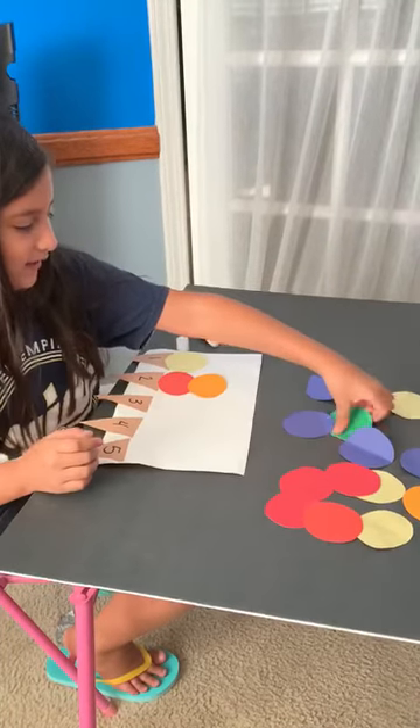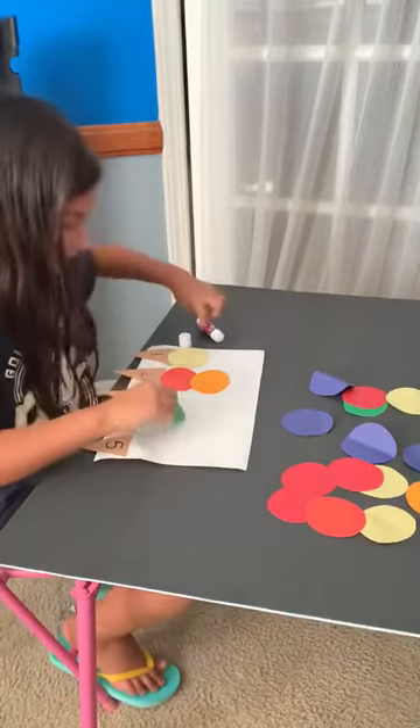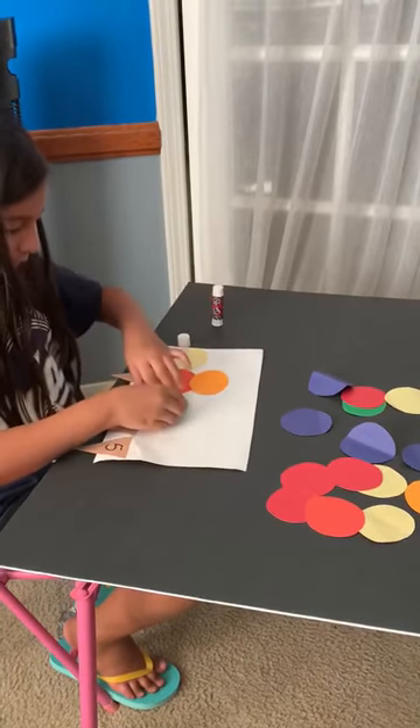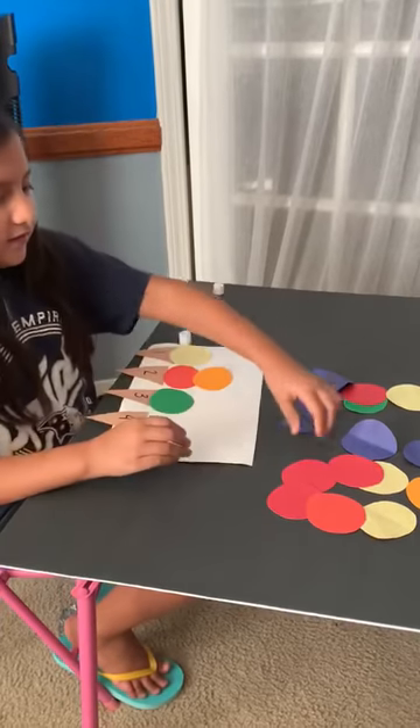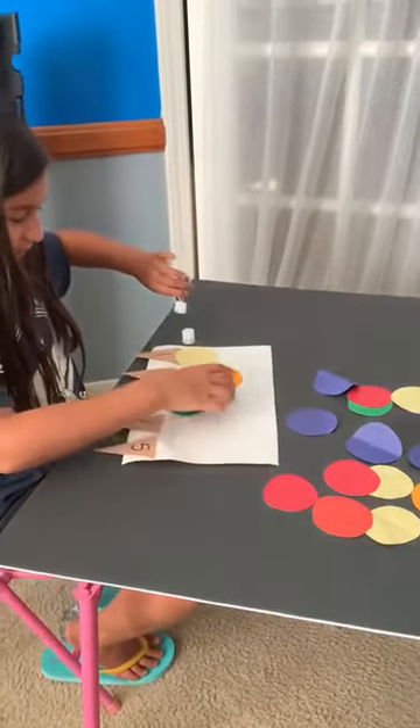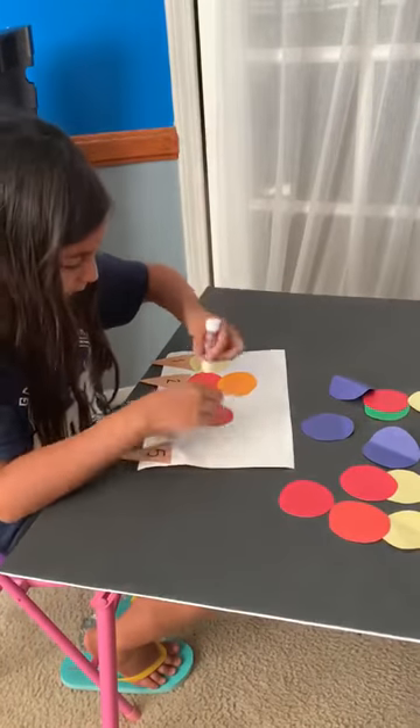Let's get green apple. Three circles for you. Vanilla. No one wants vanilla.